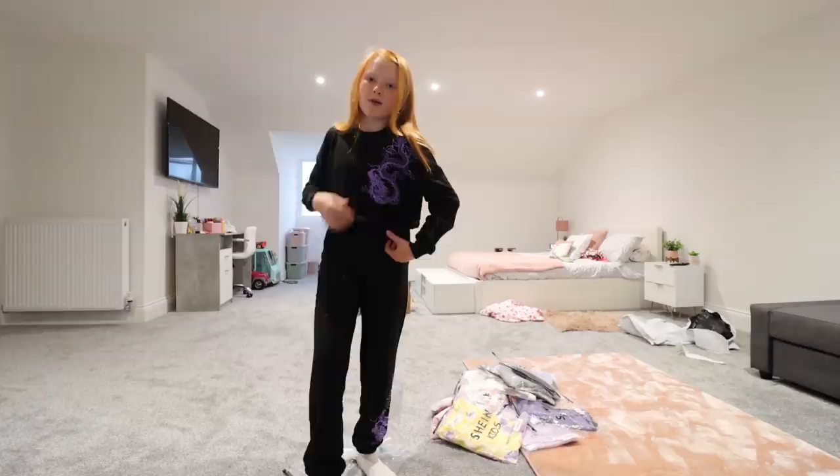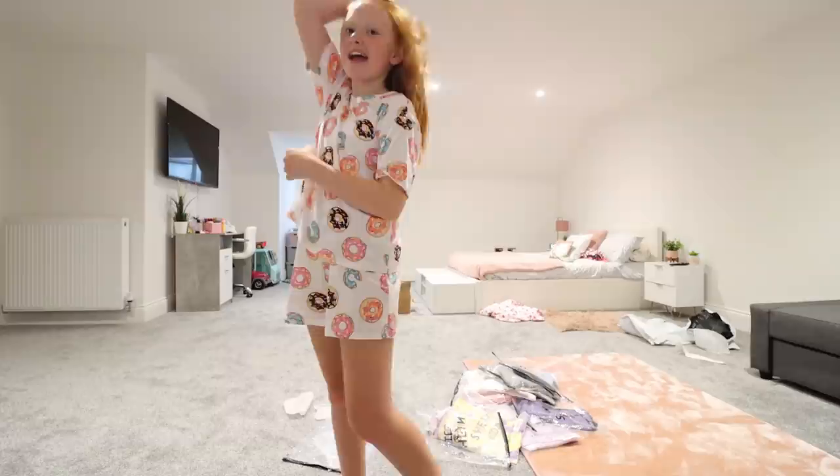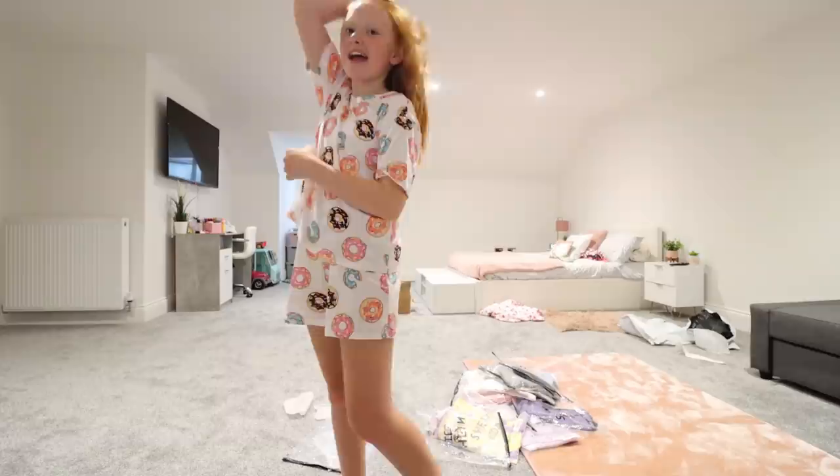Oh my gosh, I am so wearing this to bed tonight. It is so, so cute - it has little donuts on with little sprinkles and I love it so much. It's so stretchy and cozy and I am definitely wearing this to bed.